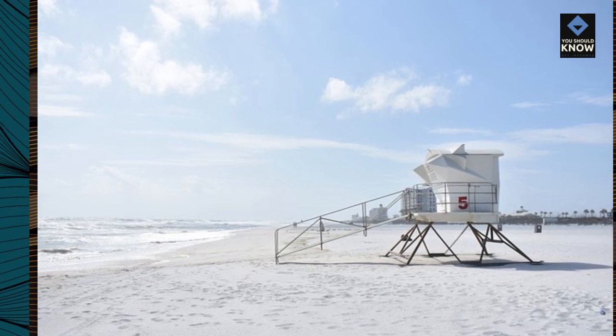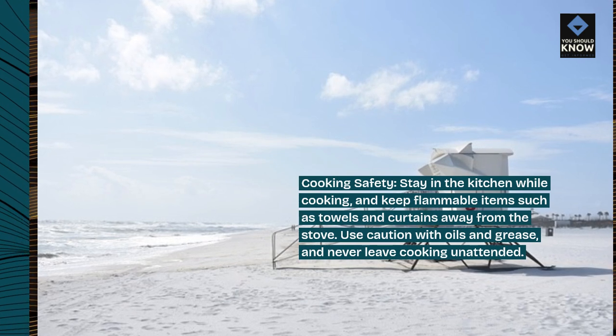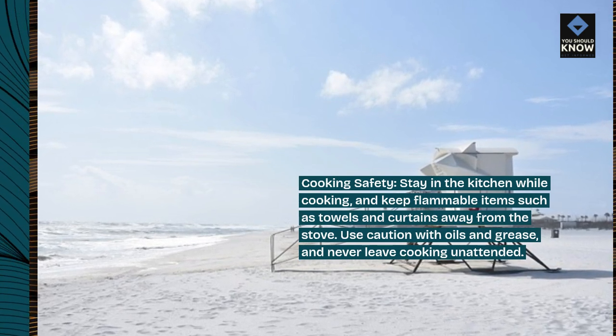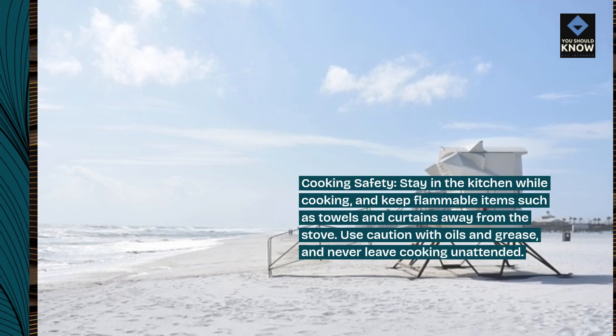Cooking safety. Stay in the kitchen while cooking and keep flammable items such as towels and curtains away from the stove. Use caution with oils and grease and never leave cooking unattended.